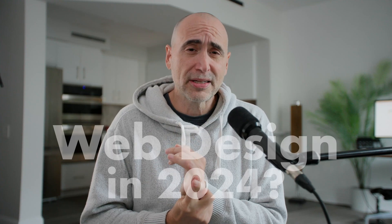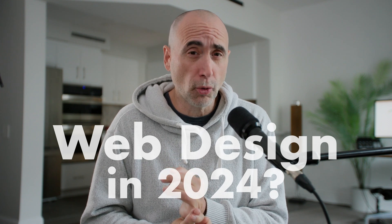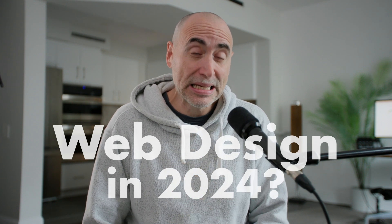In this video, I'm going to answer two questions: What are the prospects of web design in 2024? And what exactly is web design in 2024?